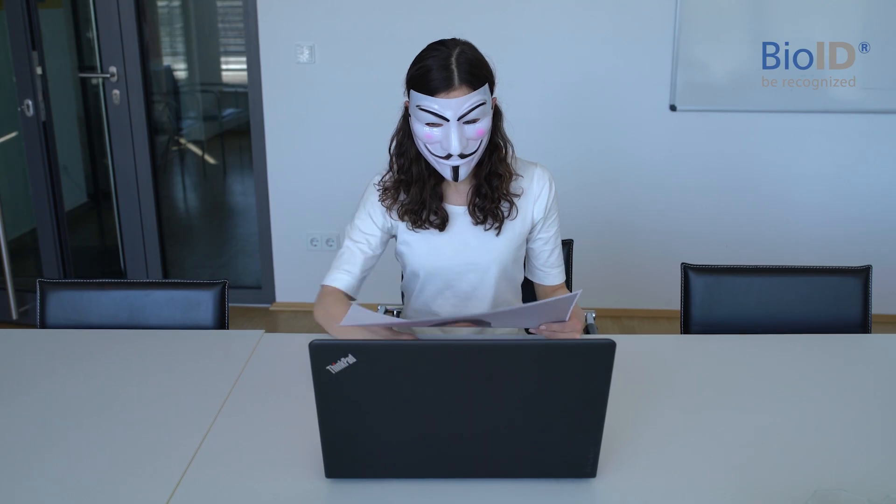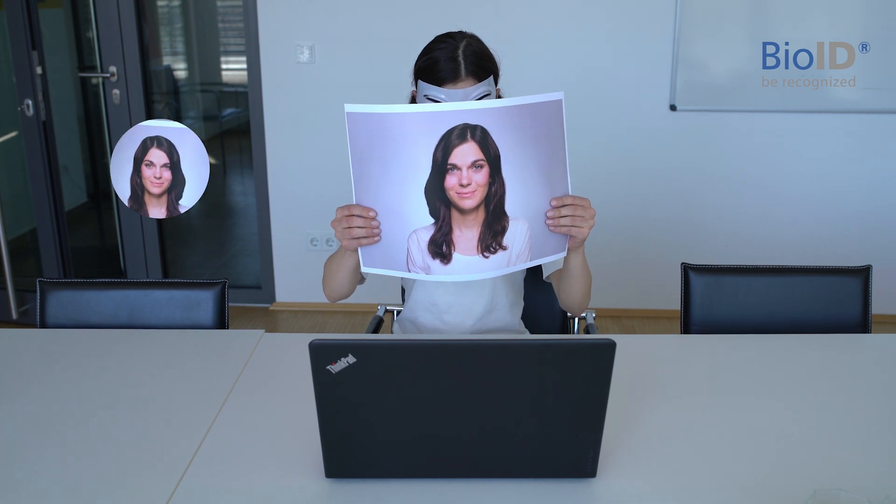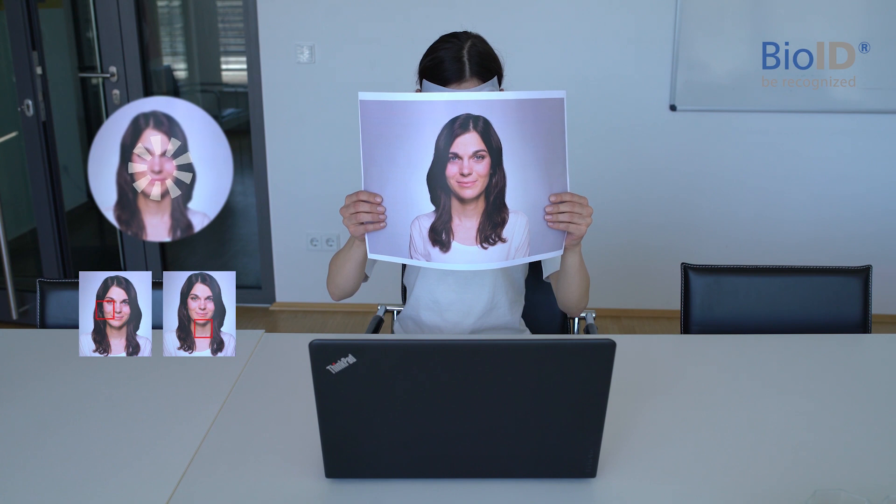Here's how it works. Before you get recognized, we check your 3D motion to make sure no photo is presented. For this patented analysis, we take two images where you move slightly.